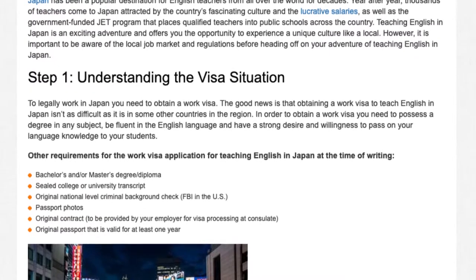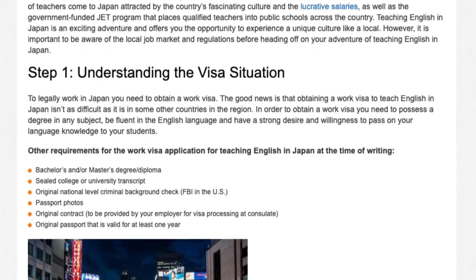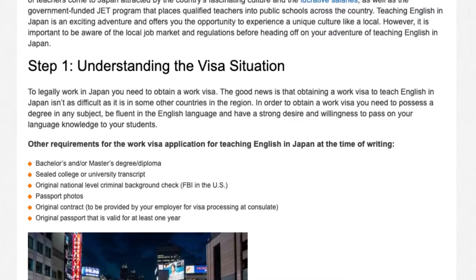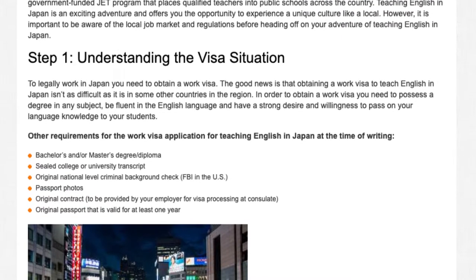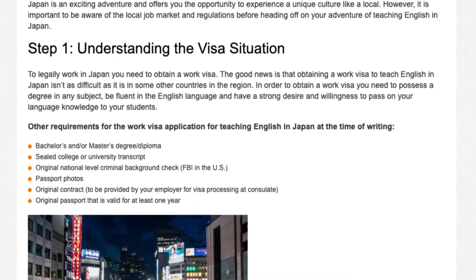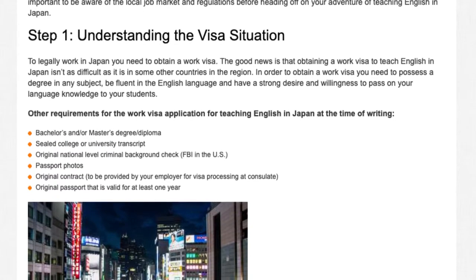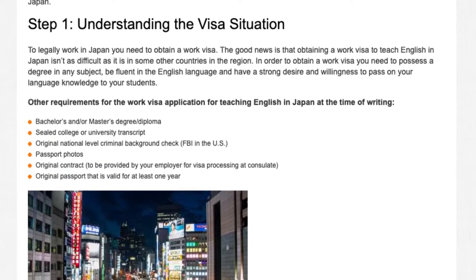The good news is that obtaining a work visa to teach English in Japan isn't as difficult as it is in some other countries in the region. In order to obtain a work visa, you need to possess a degree in any subject, be fluent in the English language, and have a strong desire and willingness to pass on your language knowledge to your students. Other requirements for the work visa application for teaching English in Japan at the time of writing include the following.